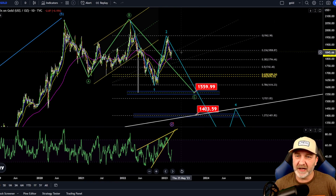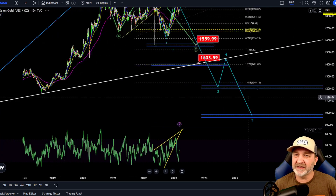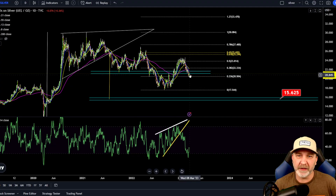Gold — our gold chart has not changed. We got rejected here at our fib level, the 0.236, which is looking at this as a possible ABC. If that happens, it's 1,559. This chart is about two years old — we've had this target for a very long time. If this breaks, then we're looking for around the 1,400 range; if that breaks, it can get very ugly for gold.